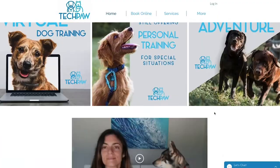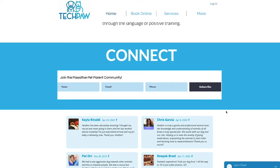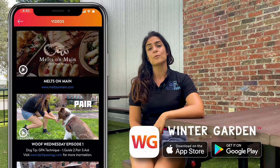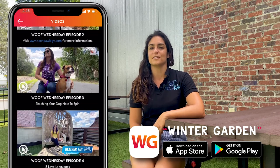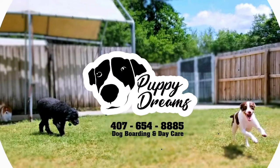Thank you for joining Woof Wednesday. I'm Heather Fox with Techpology. You can find more videos like these at techpology.com, where you can also subscribe to the Positive Pet Parent community. You can also go to the Winter Garden app and check out the videos there alongside other community videos. Thank you to Puppy Dreams, our awesome sponsors — we greatly appreciate you. Thank you for tuning in to Woof Wednesday, we look forward to seeing you next week.